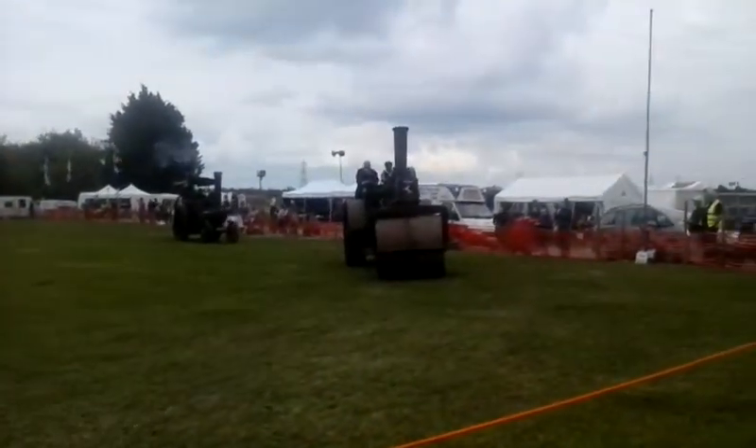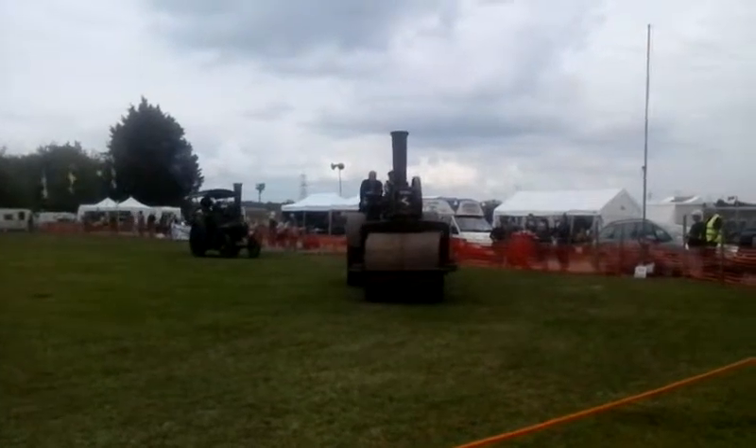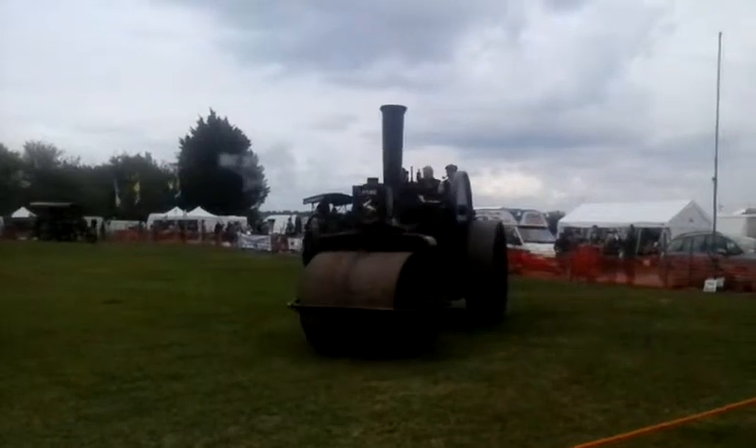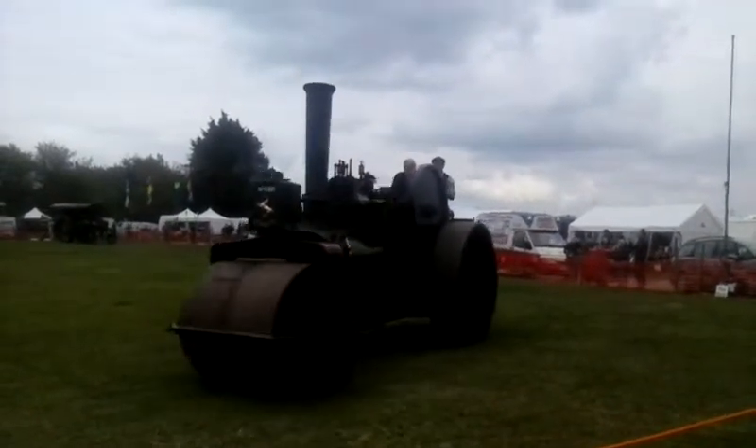We've got a photo of the steam truck that's going to be here at some point. The photo of the plane dated to 1917 — that was huge during the First World War.